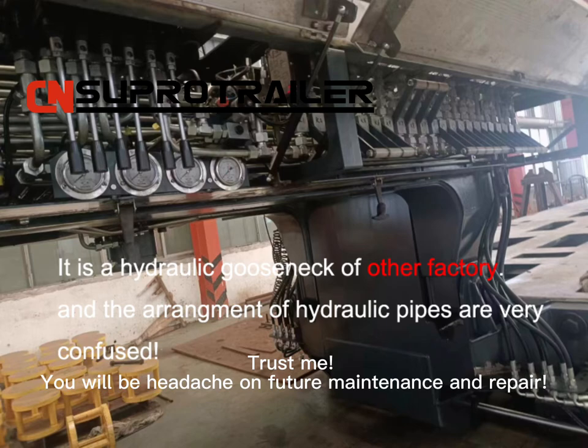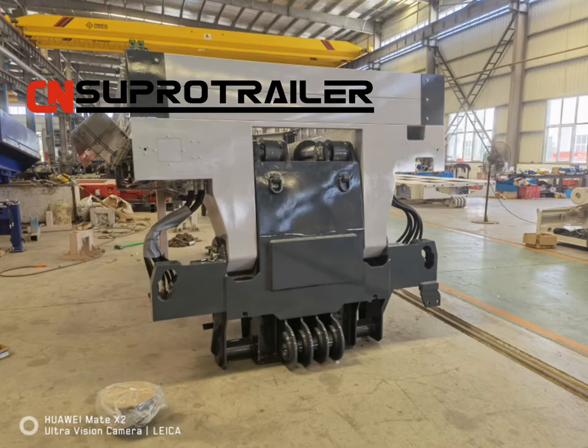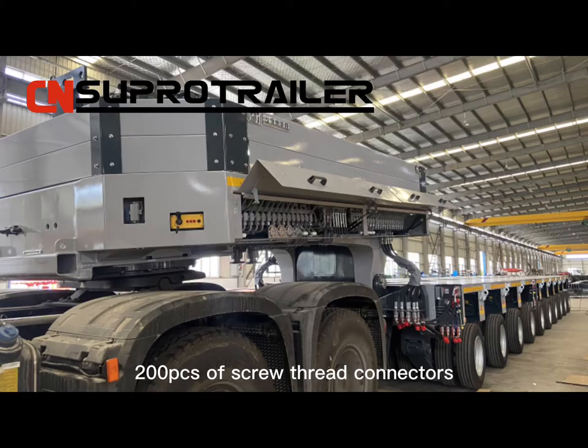Trust me, you will have a headache with future maintenance and repair. A Hydraulic Gold Snake has 27 pieces of quick connectors, 39 pieces of ball valves, 100 pieces of transit joints, 160 meters of steel pipes, and 200 pieces of screw thread connectors.